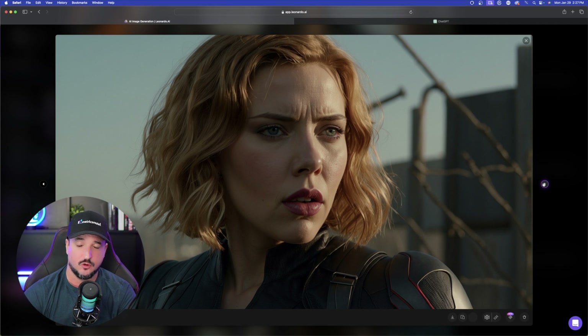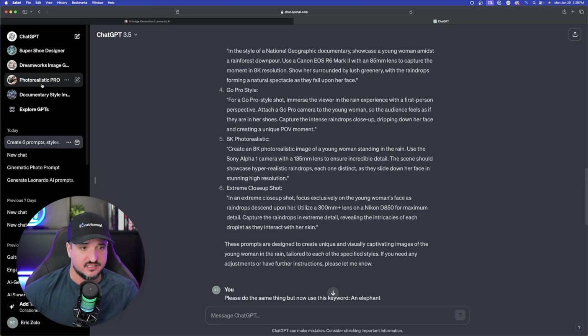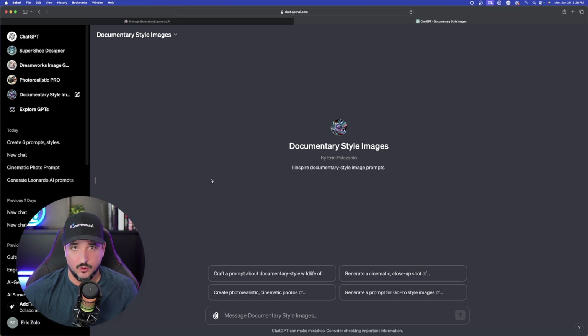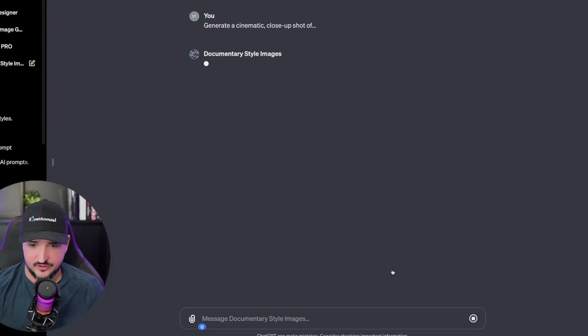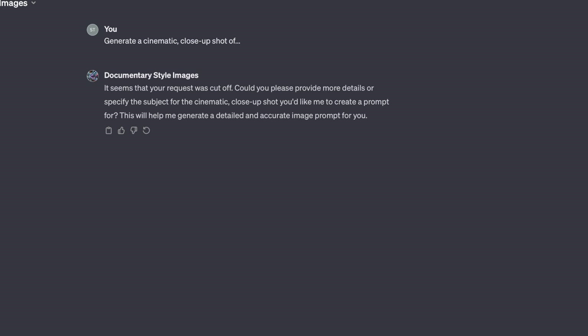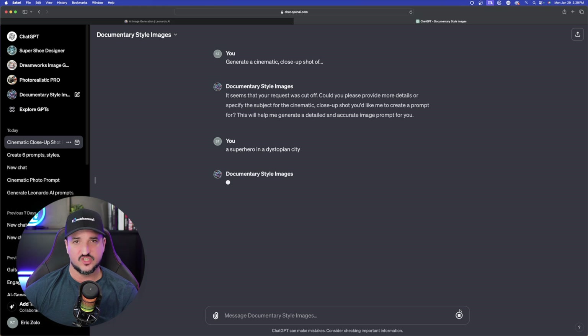Before we wrap this up, there is one more cool thing I want to share. Back in ChatGPT, I actually have a documentary style image custom GPT that you can try — you can find it by searching for my name. Now we're in my custom GPT. Let's go ahead and do the second prompt at the top: generate a cinematic close-up shot. ChatGPT said your request was cut off, so let's give it an actual keyword and subject. I'll say a superhero in a dystopian city and hit send. ChatGPT is going to actually generate an image within ChatGPT itself utilizing DALL-E. That's okay — we're not using DALL-E today; this is a Leonardo AI video.